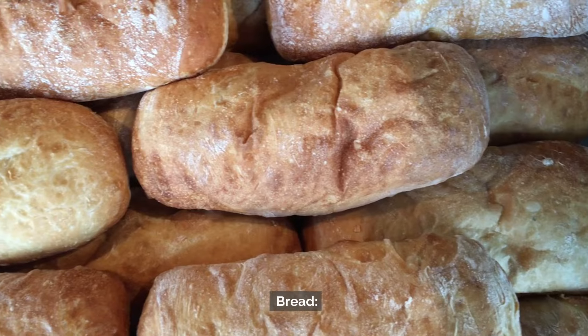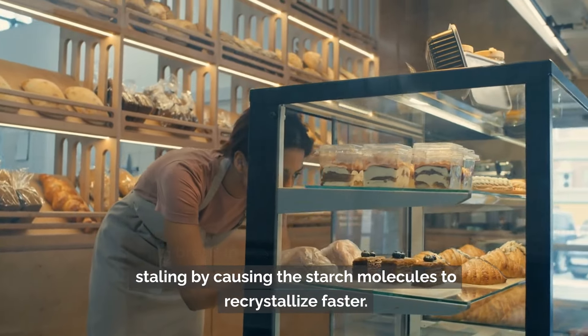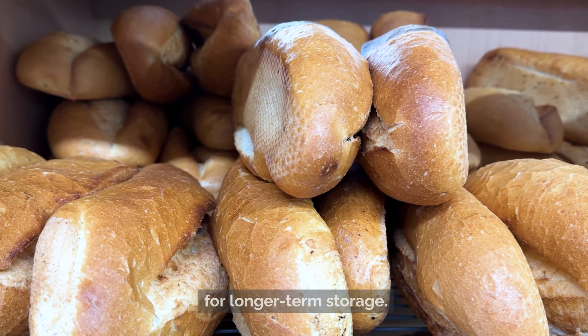Number 7: Bread. Storing bread in the refrigerator can accelerate staling by causing the starch molecules to recrystallize faster. Instead, store bread in a cool, dry place or freeze it for longer-term storage.